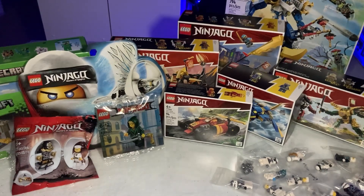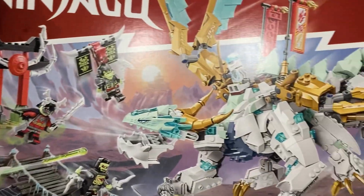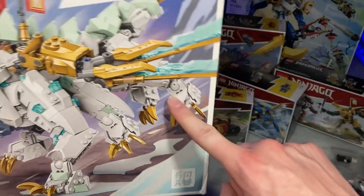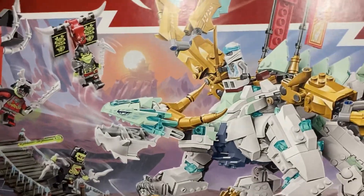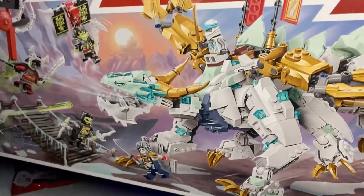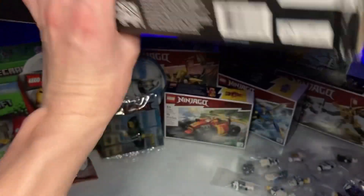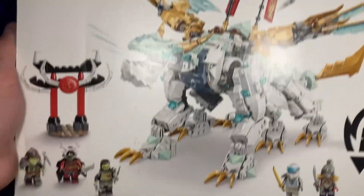The last set of this $1,000 haul is none other than Zane's Ice Dragon for $100 — I could no longer pass it up. It's super cool. I'm not a huge fan of the wing pieces but I think they may work in person. The skeletons and minifigures look very good, and it also includes a core Zane, which is the third one I needed for the Zane video. Look at that — I cannot wait to get this one built and get the review out.